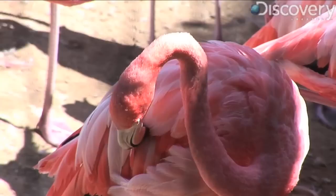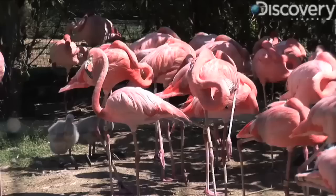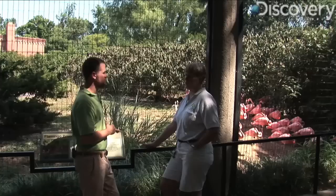When flamingos eat, they have a peculiar way of doing so. They eat with their heads kind of upside down on the water. The way their bill is designed, it's almost like if you had a strainer and you were straining spaghetti — you put the spaghetti in and you kind of shook it out. That's the way the inside of their bill works.